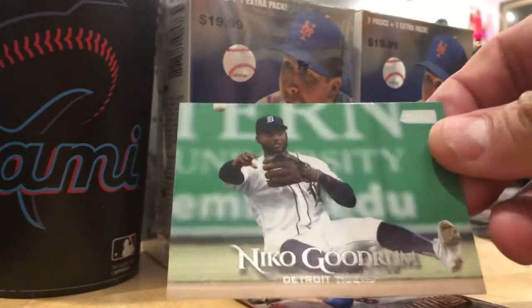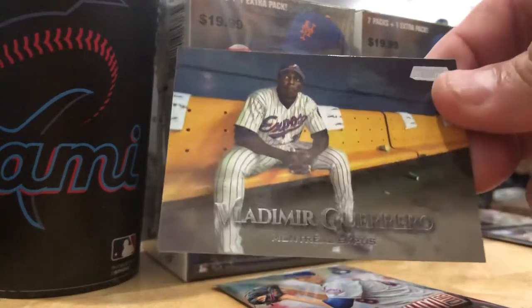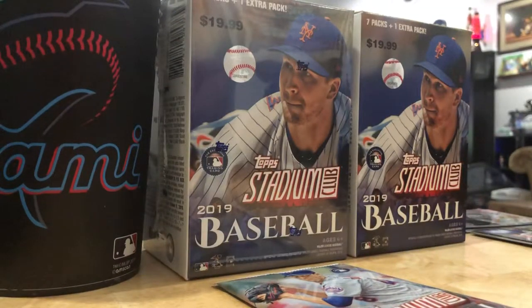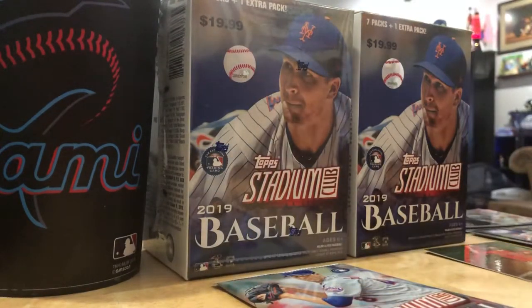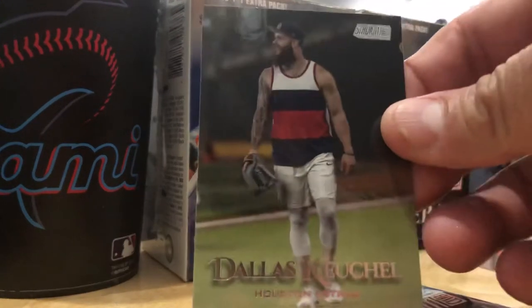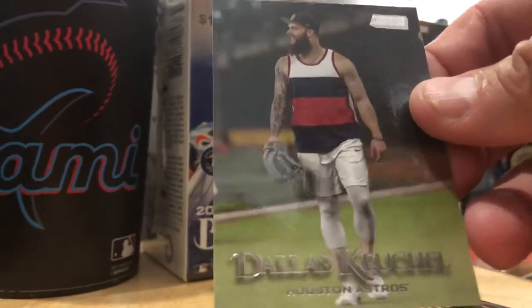Niko Goodrum, another young Tiger - I think he's going to be pretty solid. Another Vladimir Guerrero - anybody needs a Vladimir card, I'll be putting this up soon. Justin Verlander - this is a black parallel. Their parallels go by their fonts - black font, red font. Dallas Keuchel, just coming in from the beach. If this is supposed to be his last Astros card, that's a good one. He's not pitching for the Braves, who beat the Cubs last night.